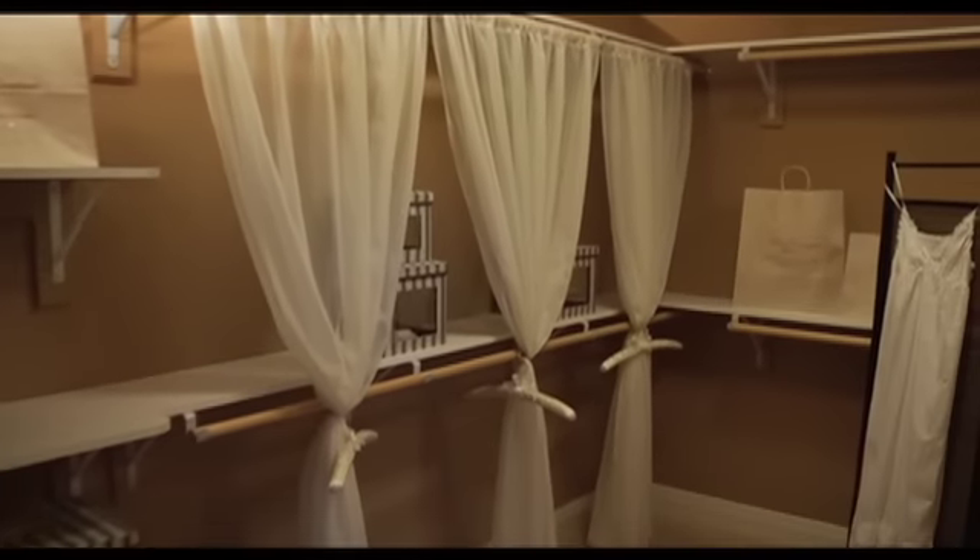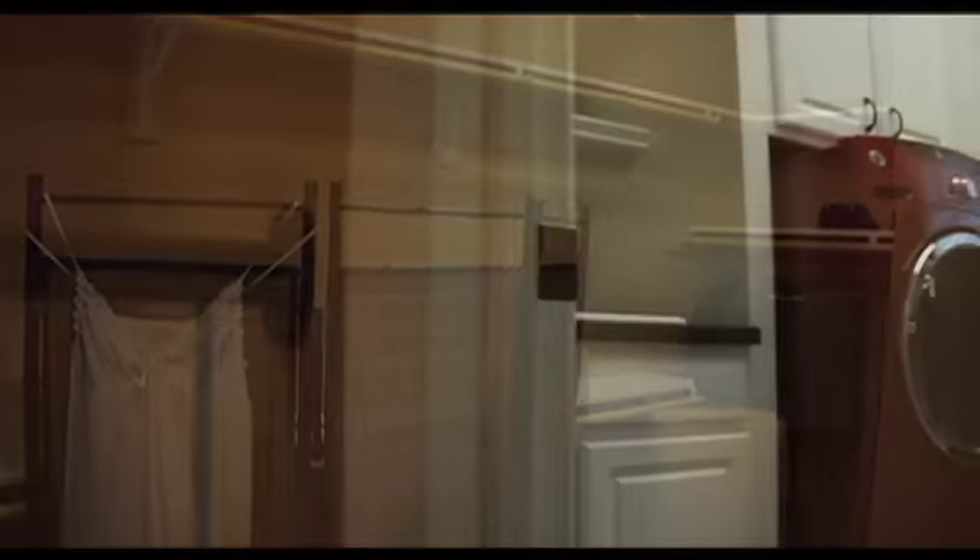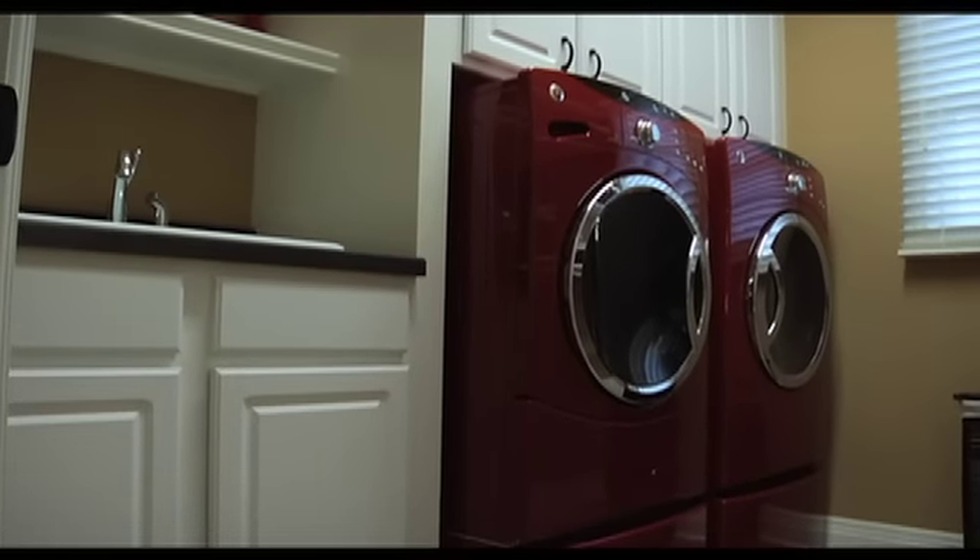The extraordinary walk-in closet sits adjacent to a roomy, accommodating laundry room, making it easy to keep things organized and in their place.